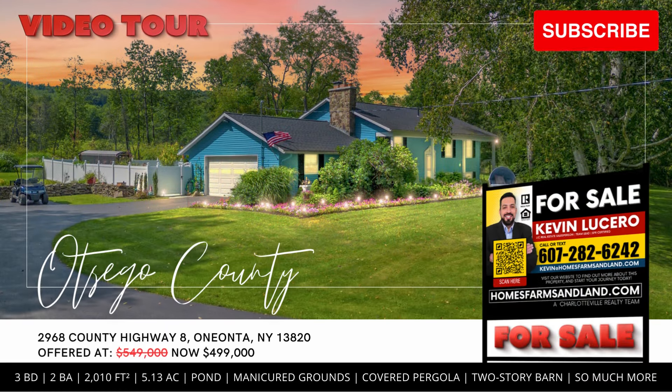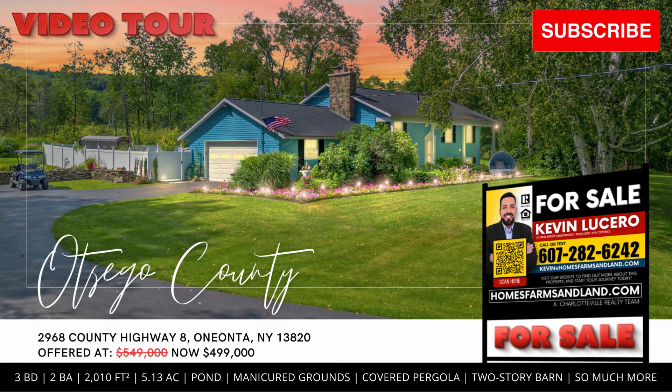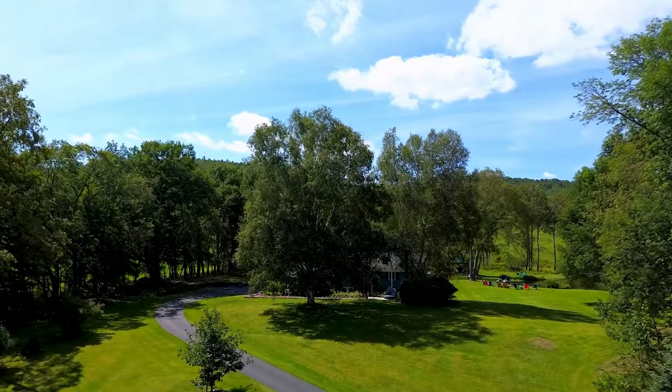Check out this Otsego County Property Video Tour presented by Kevin Lucero, your Upstate New York Realtor. Enjoy, and please don't forget to like and share.